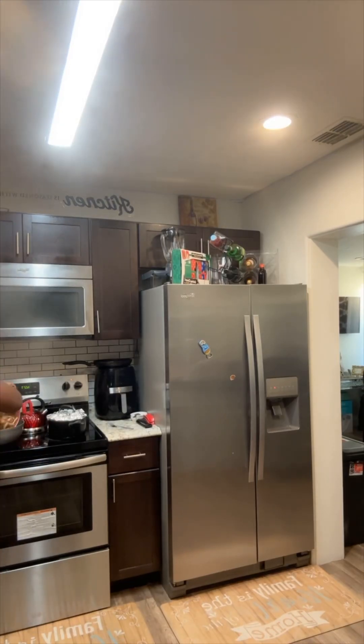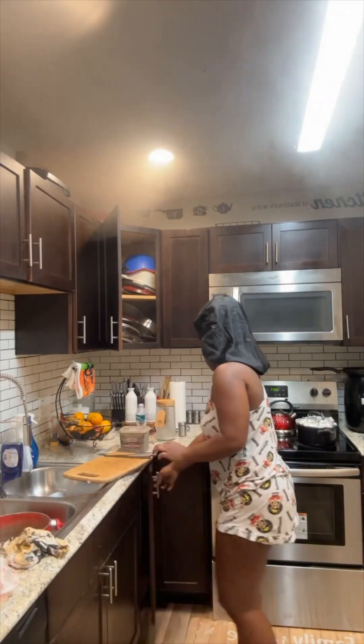I took the day off and I dropped my daughter off to school, got my tank filled up because I will be heading to Fort Myers today.